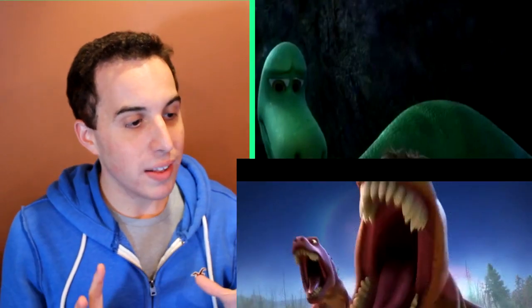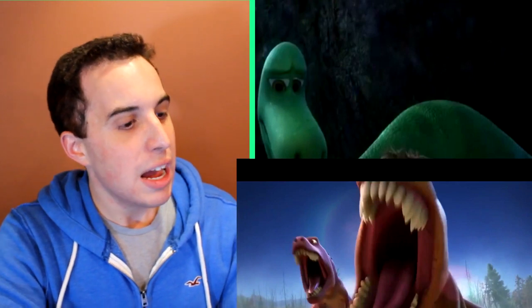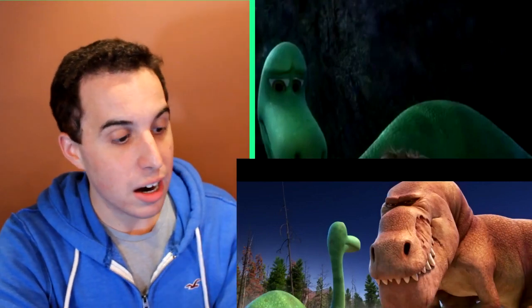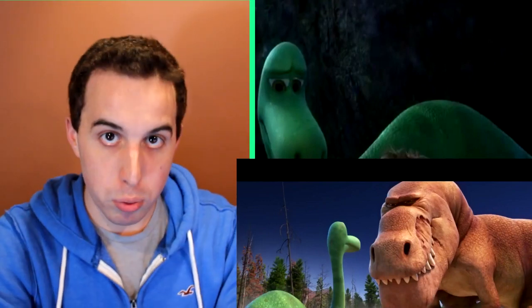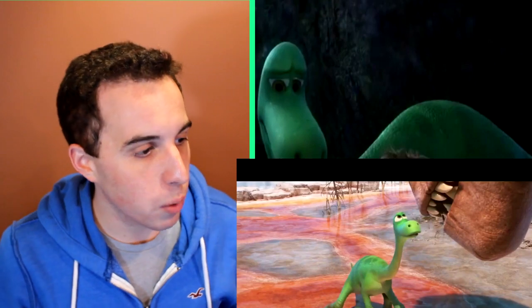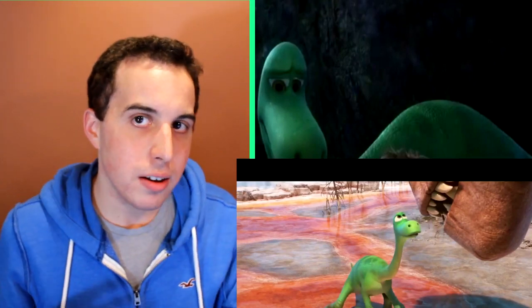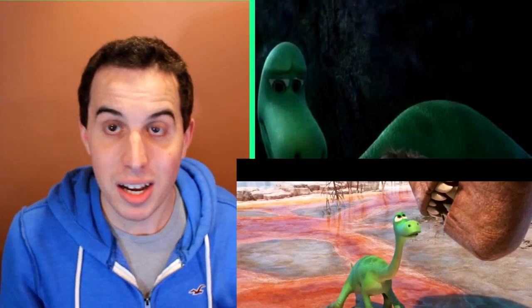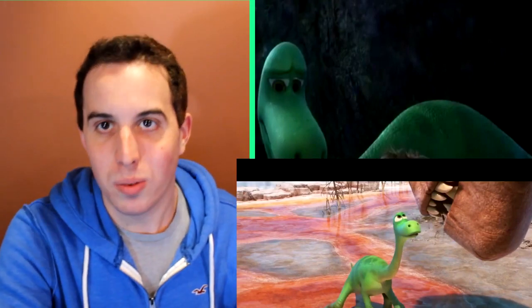The next frame we finally get to see the Tyrannosaurus Rexes — there are actually three in this movie — and they have their roars, which are really cool. One of them says something like 'why are you here' or 'you shouldn't be down here.' In comparison to Arlo, the T-Rex looks really terrifying, but I don't think its role is going to be antagonistic towards the end — it seems more like a Bruce character from Finding Nemo. The T-Rex isn't attacking Arlo, which is interesting, because you'd think a dinosaur would eat a little baby one that's weak and defenseless.